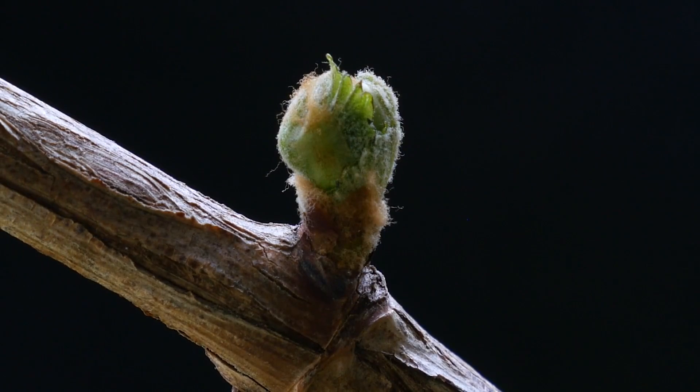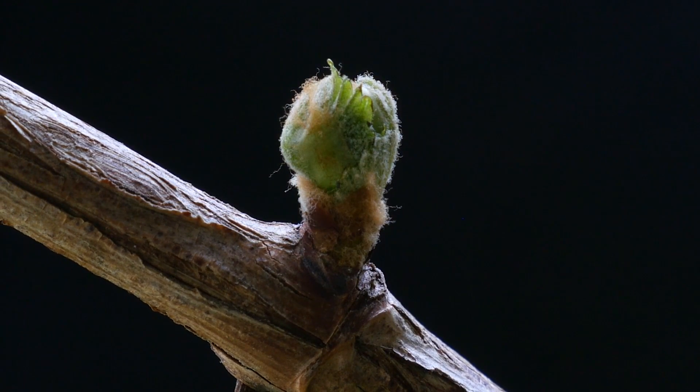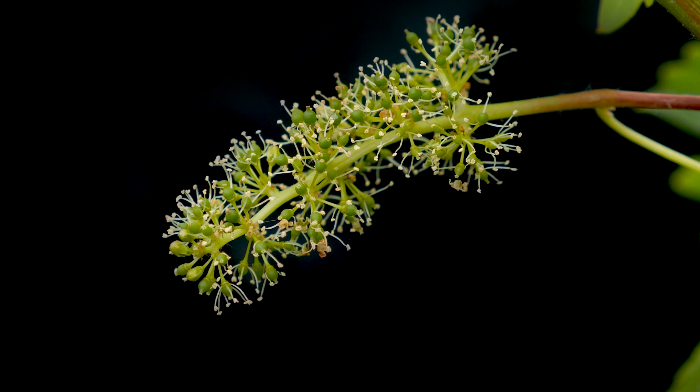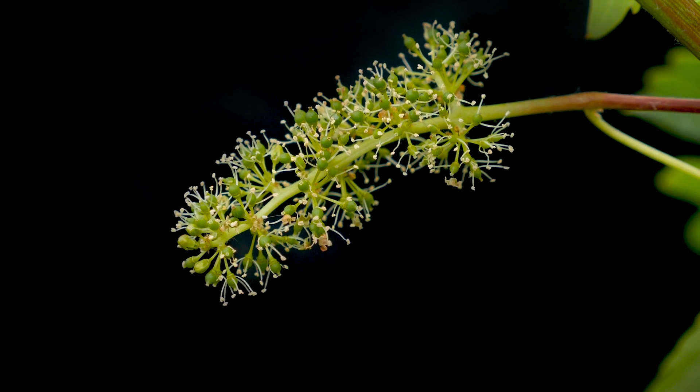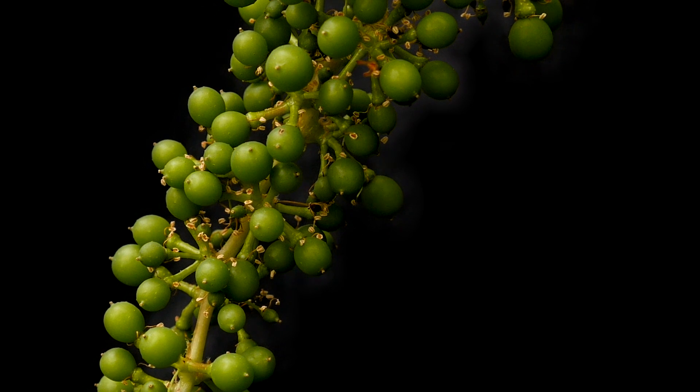If you can trace it back to a single bud, it is a clone of that single bud. Just as if you want to reproduce a human, you can't take an egg and get it in another person — you have to take tissue from that person with the exact same genetics and reproduce it.